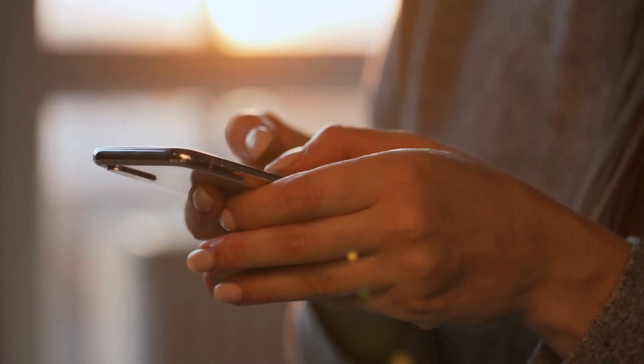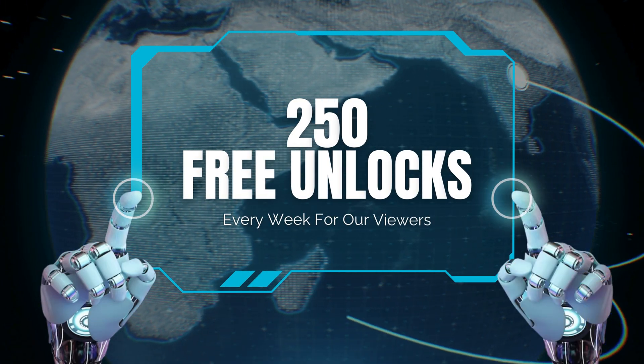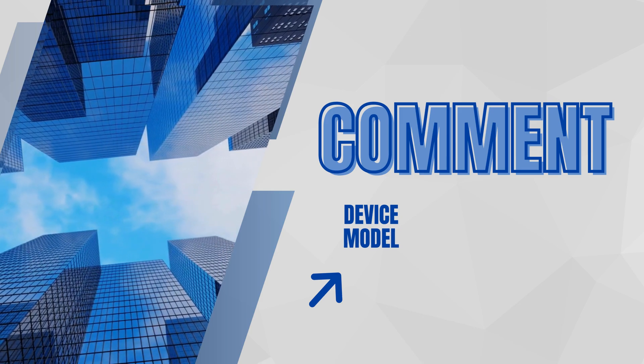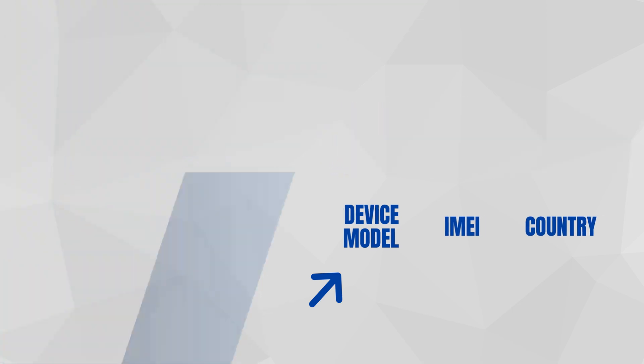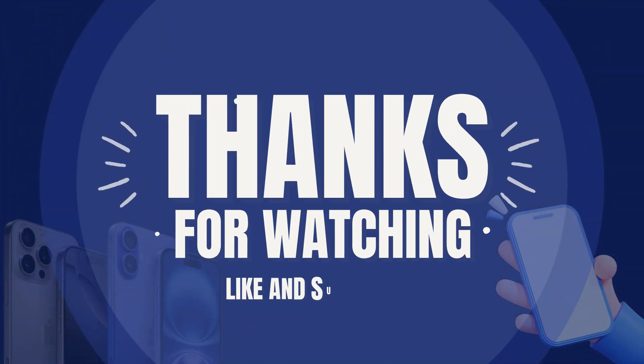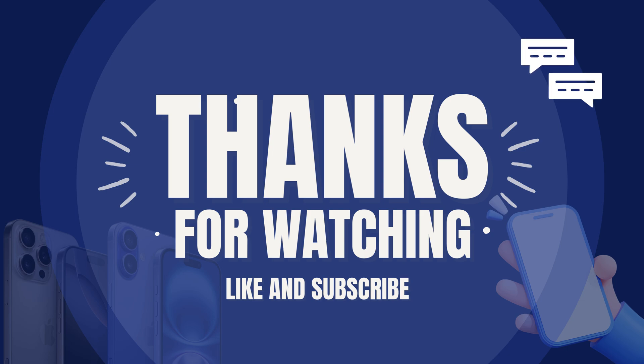Cutting corners might seem tempting, but it's not worth the risk. Just a heads up: the unlock services we mentioned only work in first world countries. If you can't access these services or don't want to use them, we've got you covered. We offer 250 free unlocks every week for our viewers. All you need to do is like this video, subscribe to our channel, and comment below with your device model, IMEI, and your country. Once you complete these steps, you're automatically entered into our weekly draw. Thanks for watching — make sure to like and subscribe, and feel free to comment below if everything worked for you or if you have any questions.